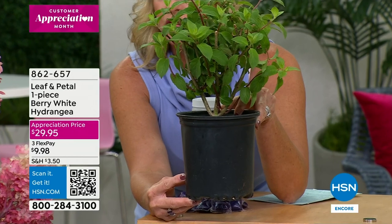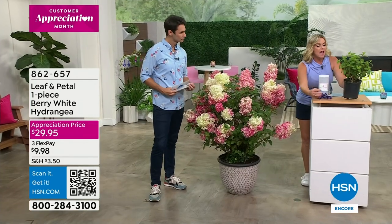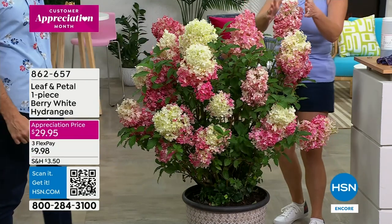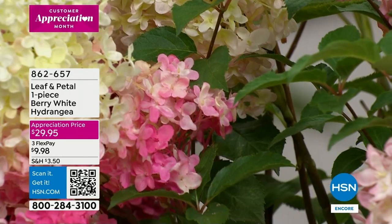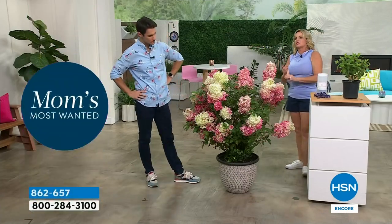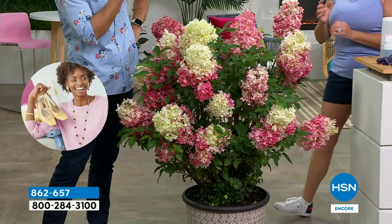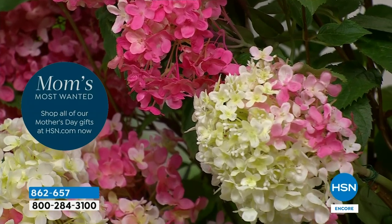All you have to do is put it in a container or in the ground, give it lots of water, and the very first year you'll start to get blooms. This is about second-year size and it'll keep growing. There's the mop head variety and the conical — and the great thing about the conical is that it is much less picky about soil. Sandy soil, clay soil, rocky soil — it's not finicky at all, and the payoff with this color variance is just phenomenal.